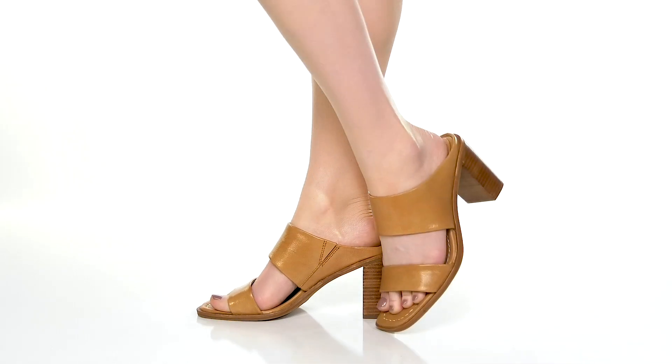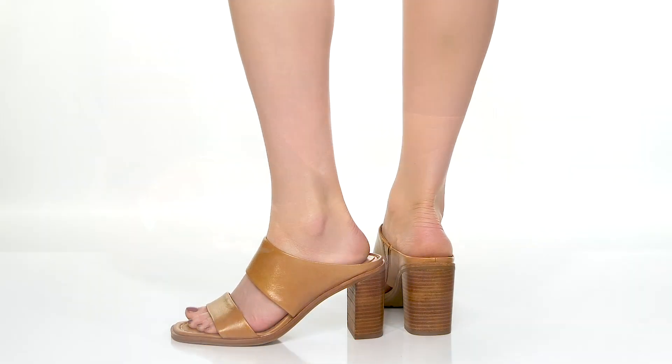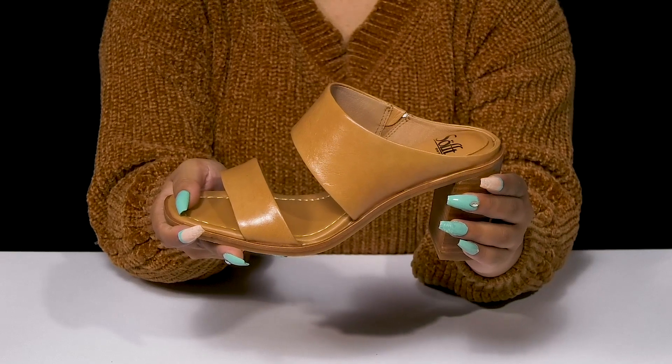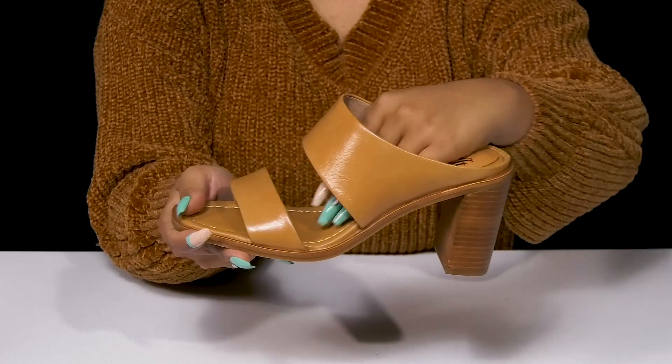Rock a simplistic look that'll give you a boost of height and confidence when you rock these heels by Sofft. This leather upper has a glossy shine with a bit of a texture design, giving you some added detail. That thick strap at the top will lock you into place, while the open back makes these super easy to slip into.